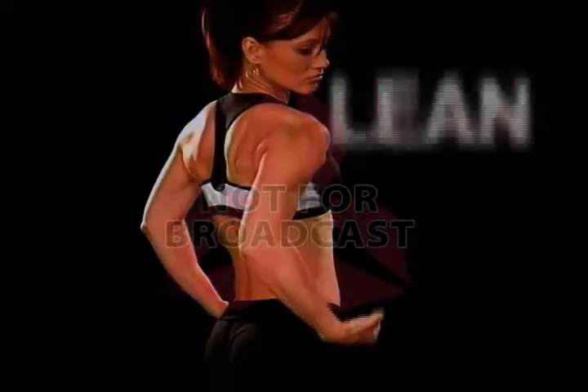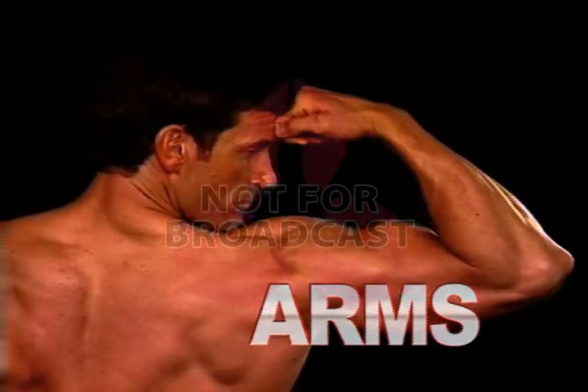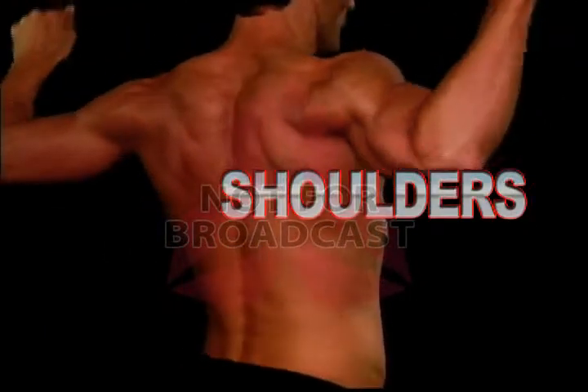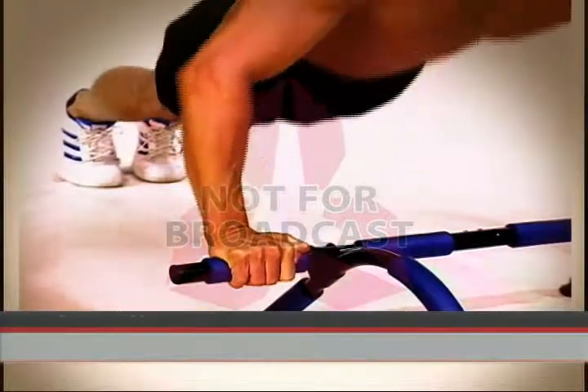Get in your strongest shape ever. Tone your leanest and most beautiful upper body, define and rip your arms, your chest like you've never seen before, powerful strong abs, a rock solid back, and ultra ripped neck and shoulders. Introducing the Power Gym Total Body Workout System.